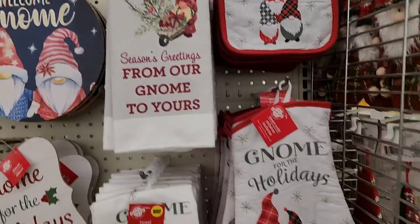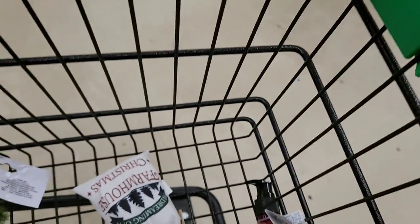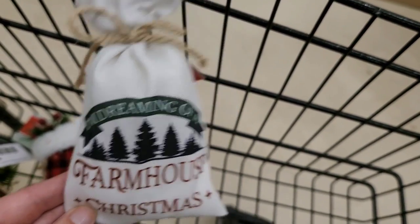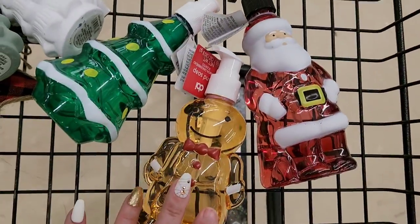Gnome for the holidays. And then they have these little ornaments. Look what I found — the ice cake, the star, the Christmas tree. And then they have these little sacks; there were four different ones. This is the one I chose. Great for a tier tray. And then I did get the white tree and the green tree. And then they had the soaps — they had the Christmas tree, Santa, the gingerbread, and a snowman.